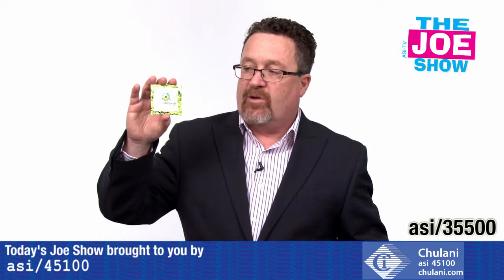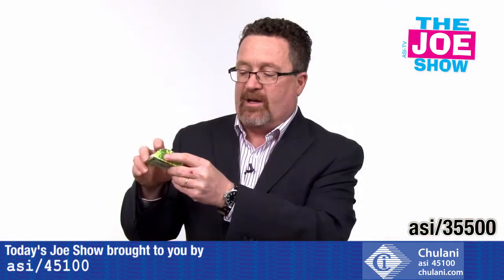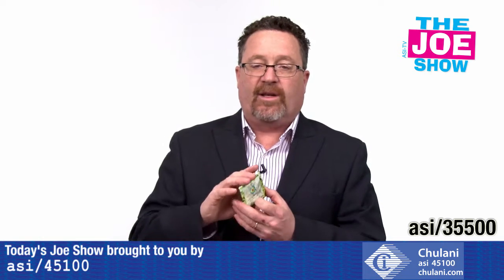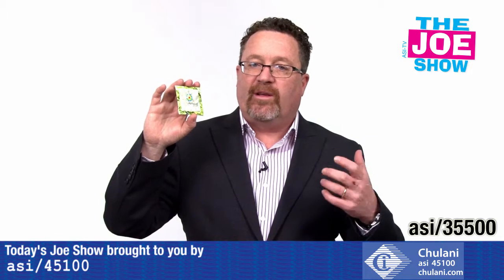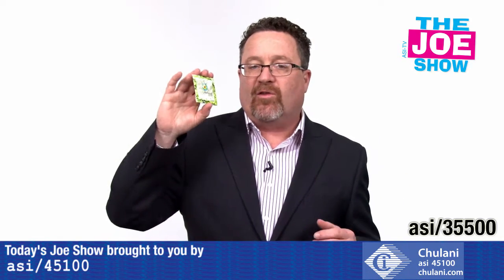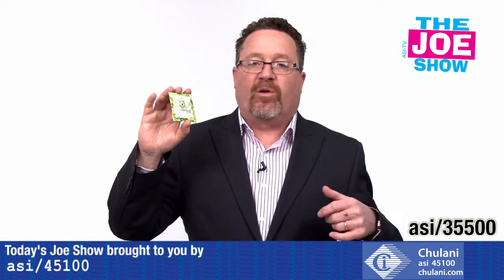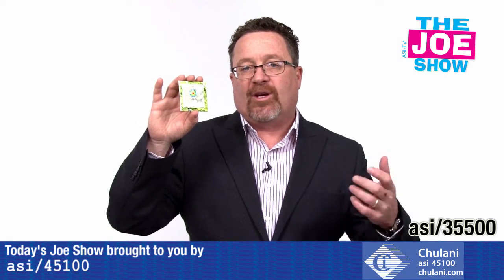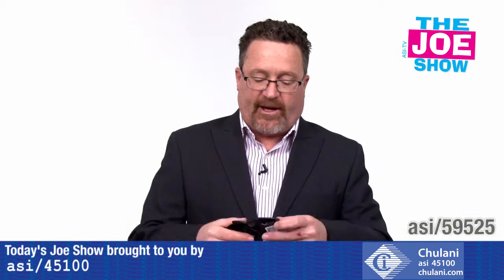Let me show you this little seed package here. You have the name of the company on the front, and there's a cool little pop-up design. We've got a variety of different seeds — basil, dill, and parsley. These are great little mailers, especially for people who live in the city and do a window box garden. You can actually give them an herb garden. Also good for nurseries and people selling vegetables — give them a little extra special gift when they check out, like some seeds to grow herbs.